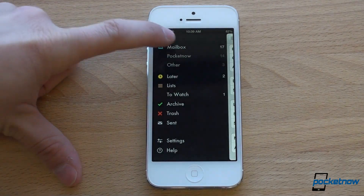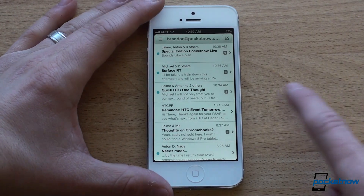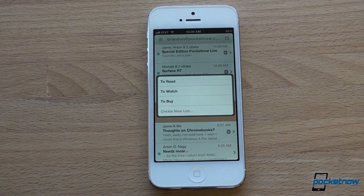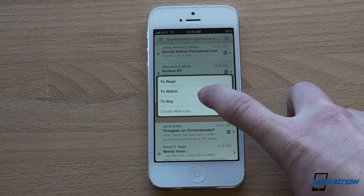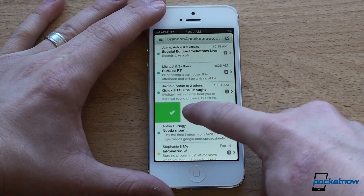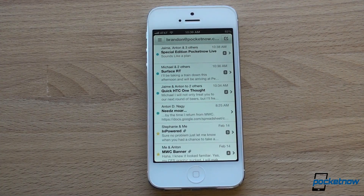Really brilliant idea, great way to sort of arbitrage your email. Another thing you can do — you can slide all the way to the left and you can apply a label. You can set up these labels in Gmail, just a super fast way to apply labels. And one other thing: if you slide to the right and then all the way to the right, it will permanently delete the message or put it into your trash in Gmail.